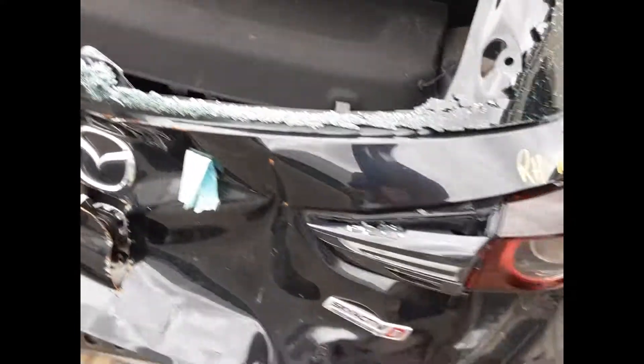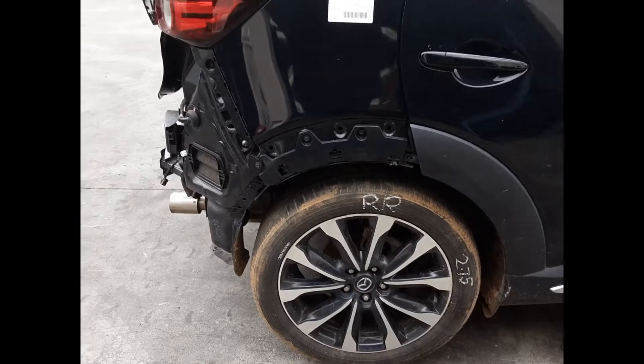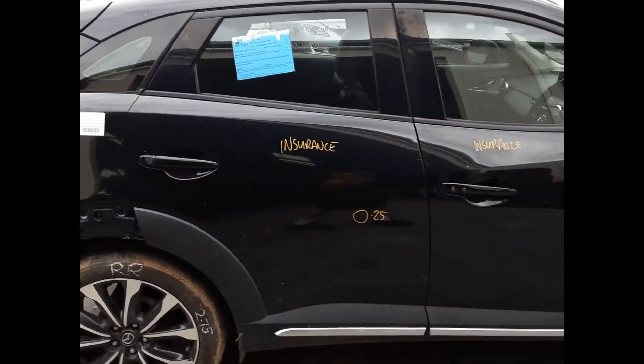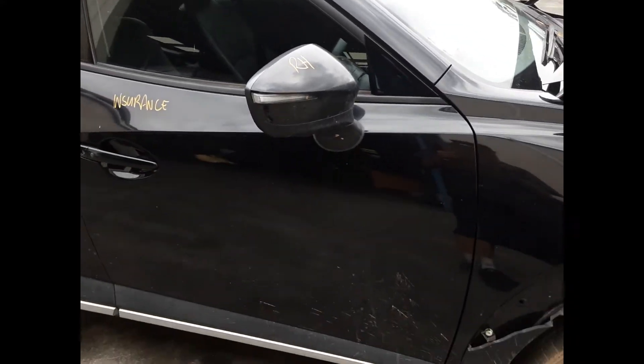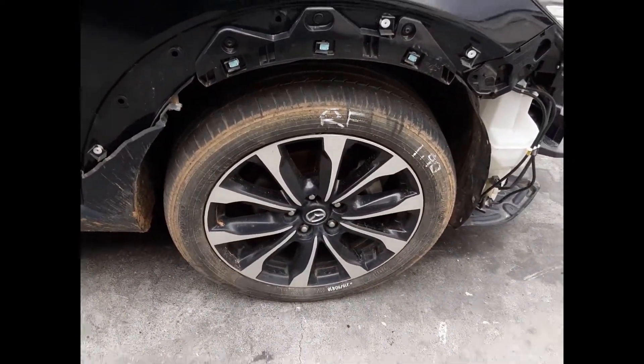Left hand taillight, parcel shelf, right hand taillight, right rear 18 inch factory alloy mag with a good tyre, right rear door has one small dent, right guard appears to have no damage, right front door appears to have no damage, right power door mirror, camera type and right front 18 inch factory alloy mag with a good tyre.